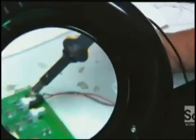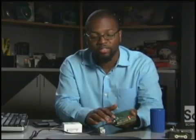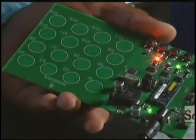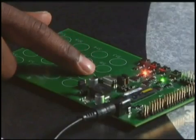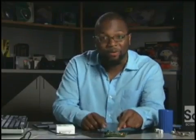Here's a haptic sampler board — different buttons represent different amounts of force. Each one triggers an eccentric rotating motor. 'Eccentric' because it's a little off, and that imbalance gives the sense of vibration. Here's one — it's very subtle. This is the chip that powers it all.